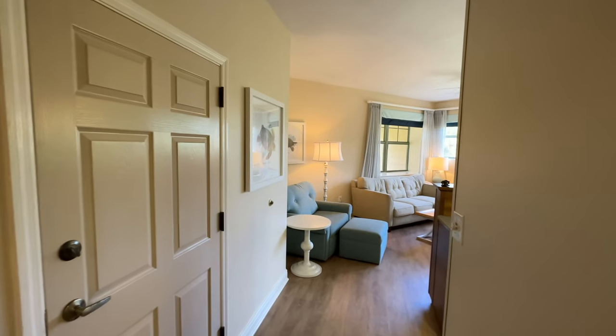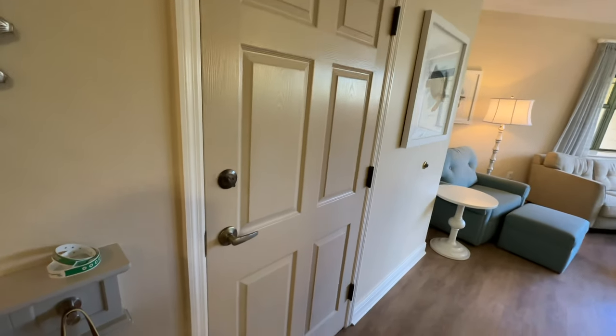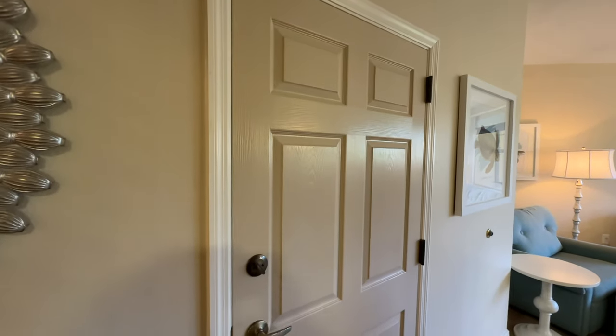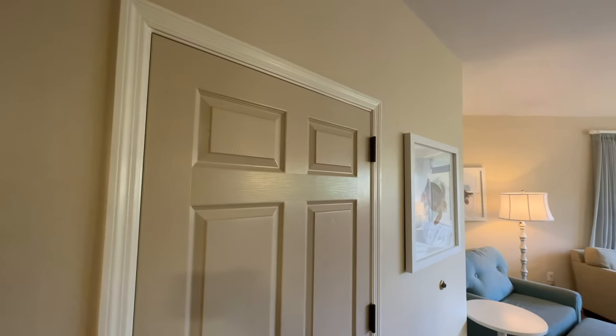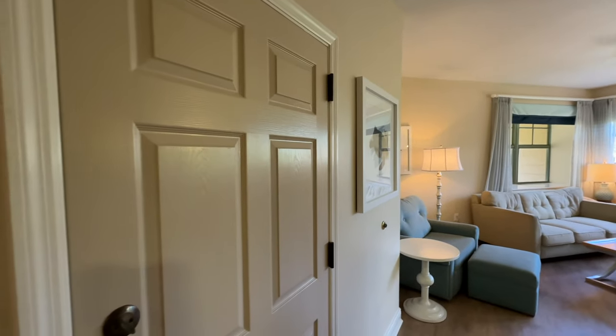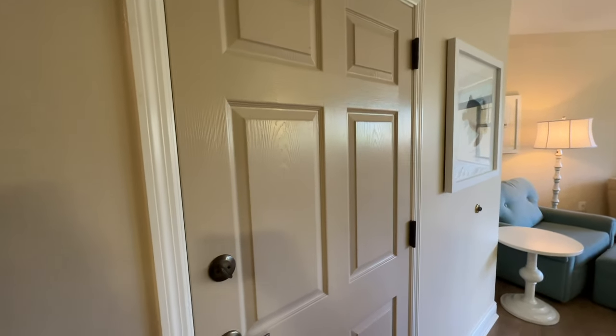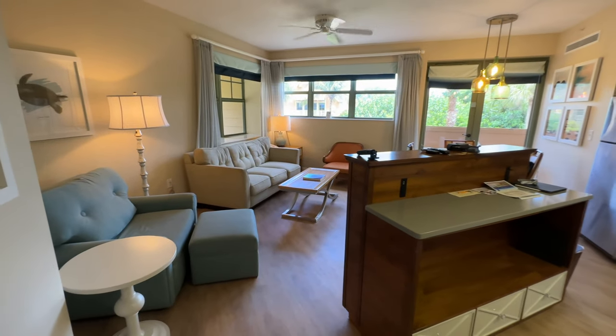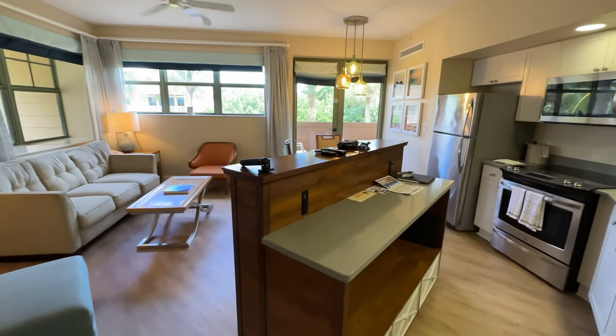Heading out to the living room — but before we do that, off to the left you'll see a door that leads to a studio next door. If you wanted to use this one bedroom as a two-bedroom lock-off unit, you could. These two rooms connect to make a two bedroom. Now we finally make our way over to the living room and kitchen space.